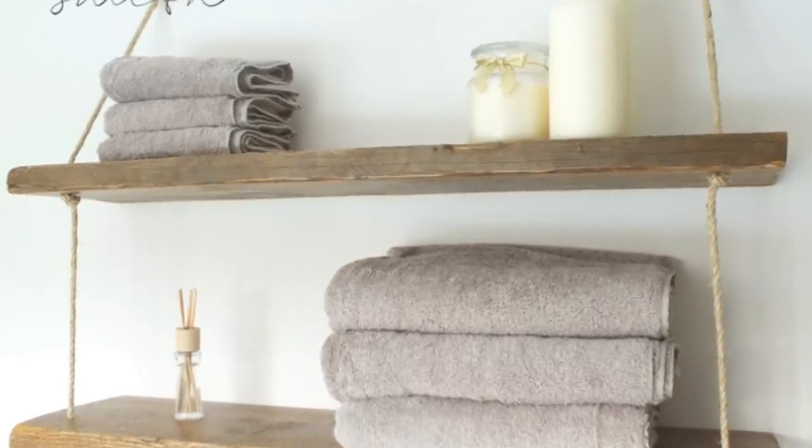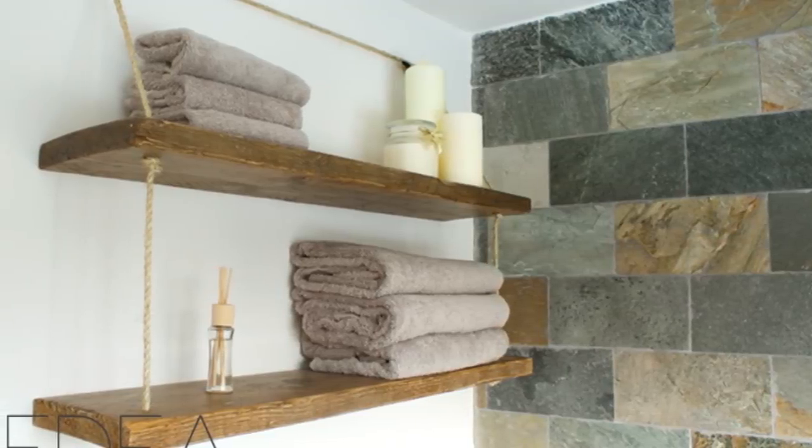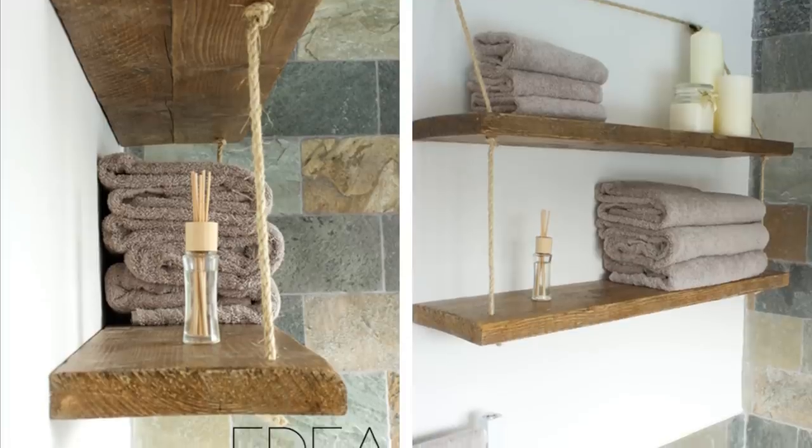14. Hang Reclaimed Shelves From Rope. Instead of nailing or screwing shelves on a wall, why not use rope? You will love the bohemian and coastal feel this project gives. Enjoy the summery vibes of the beach year round.